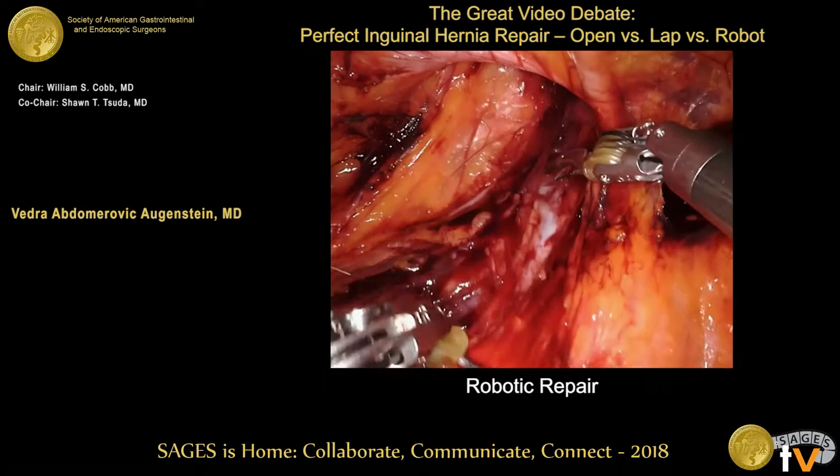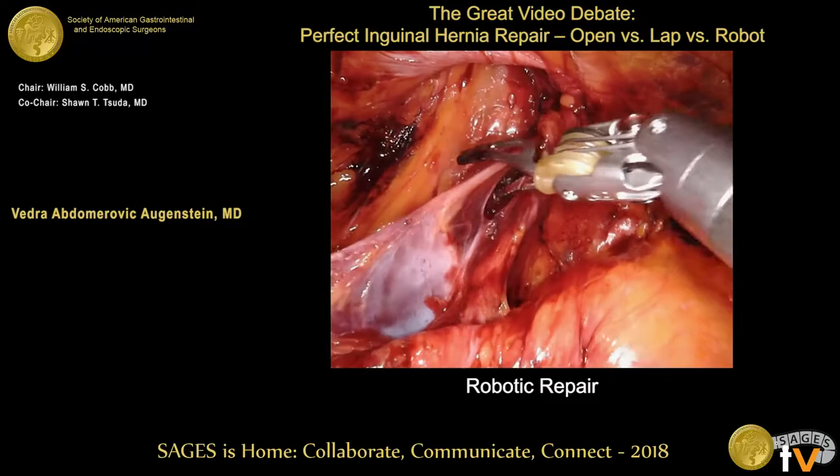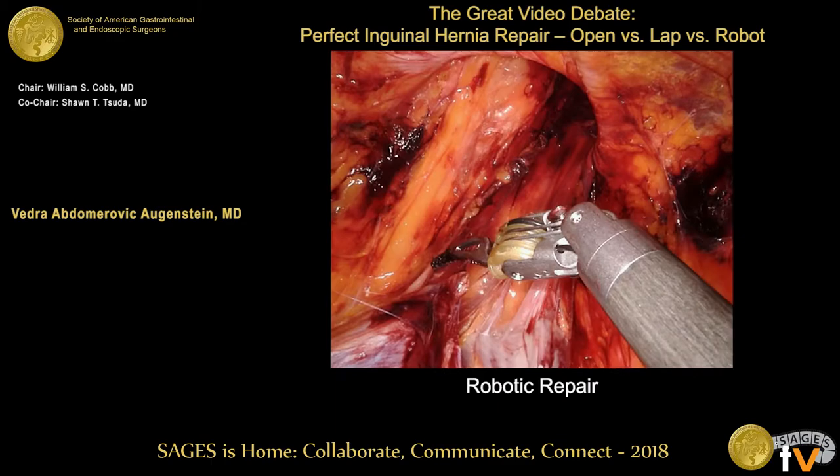Once you clear this off, I make sure to create a huge preperitoneal space — first dissecting down in the space of Retzius, then all the way out laterally — because I really want to put a big piece of mesh in there. You can see the peritoneum stripping off nicely and getting this huge space here.